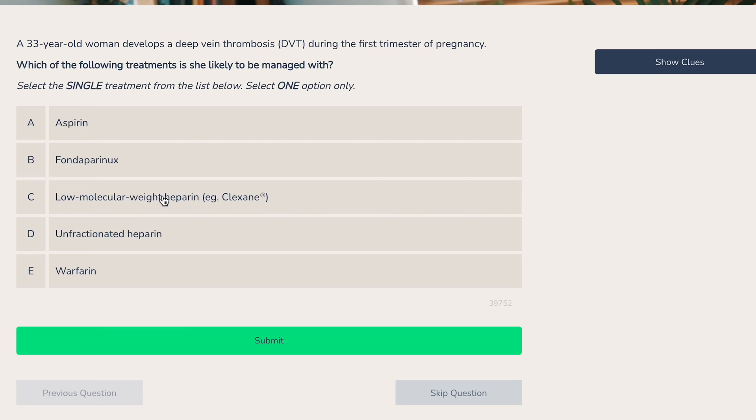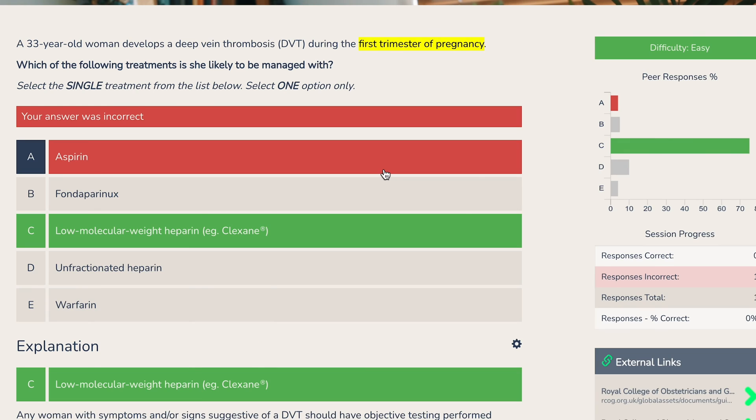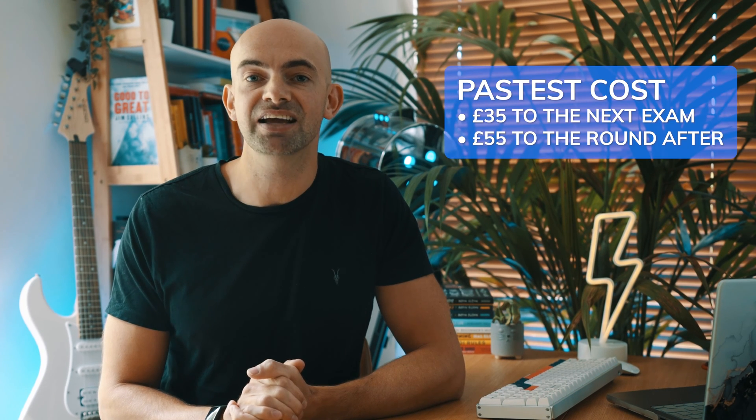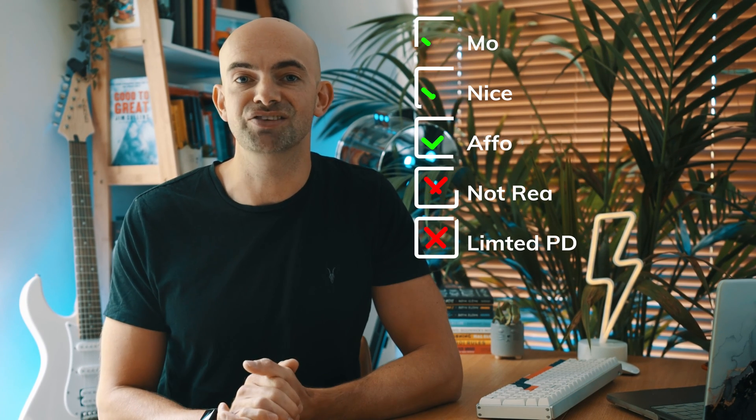Past Test offers an offline app and 1,900 MSRA questions to practice. It has a modern interface and good explanations, but perhaps not the most realistic questions. Its pricing is a little different, offering £35 up to the next MSRA sitting and £55 for the sitting after that, so depending on how early you register you could pick up a really good deal.